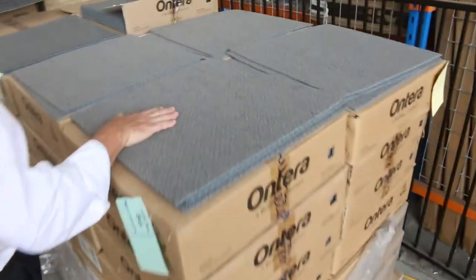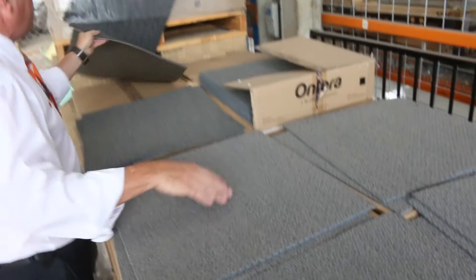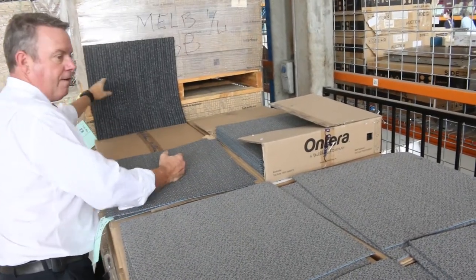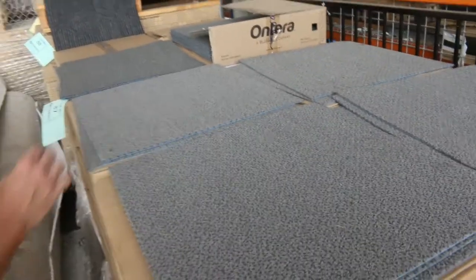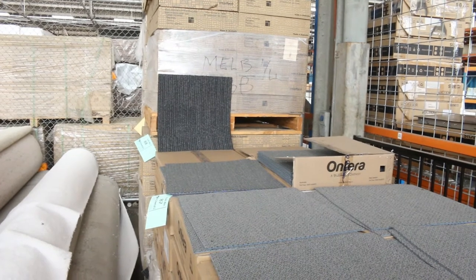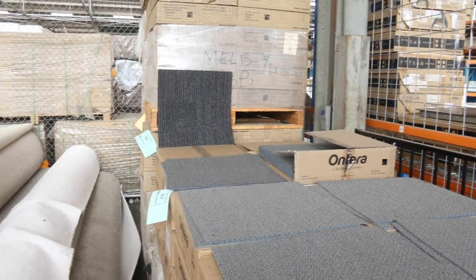More carpet tiles there, starting from $10 a metre. We've got a nice quality Interface one that normally retails at around about $49 — that one we're looking for around $15 a square metre, and there's big leverage in that because you don't have to buy the whole lot. I think there's around about 300 metres — if you need 50, 60 or 100, we'll sell it to you by the metre.